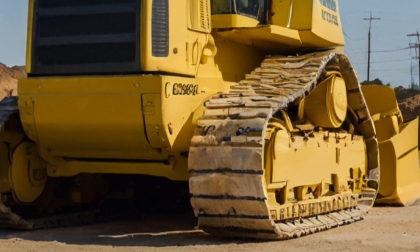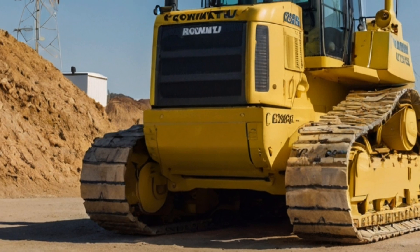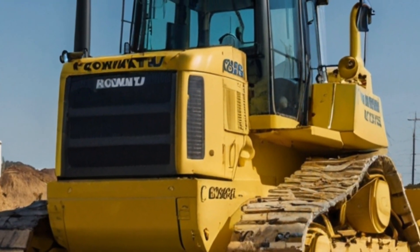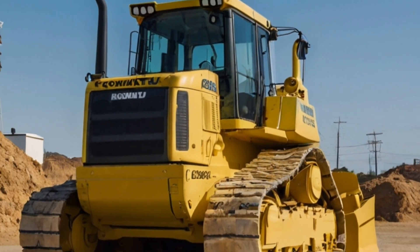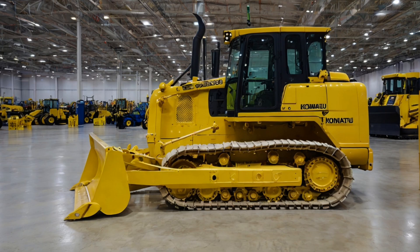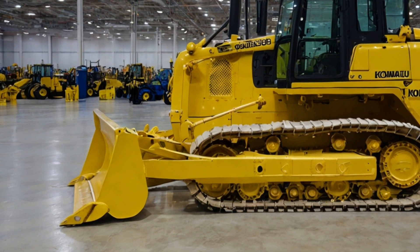Another standout feature of the 2025 Komatsu D575A is its advanced technology. Komatsu's Intelligent Machine Control system, integrated into the D575A, makes it easier for operators to achieve precise grading and ensure that each pass is as efficient as possible. With the help of GPS, real-time data, and automated controls, the bulldozer can be managed more effectively, saving both time and costs for large-scale projects.